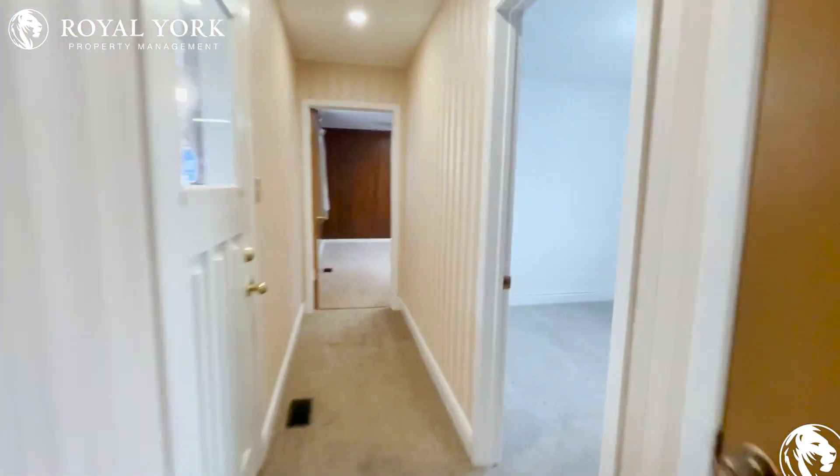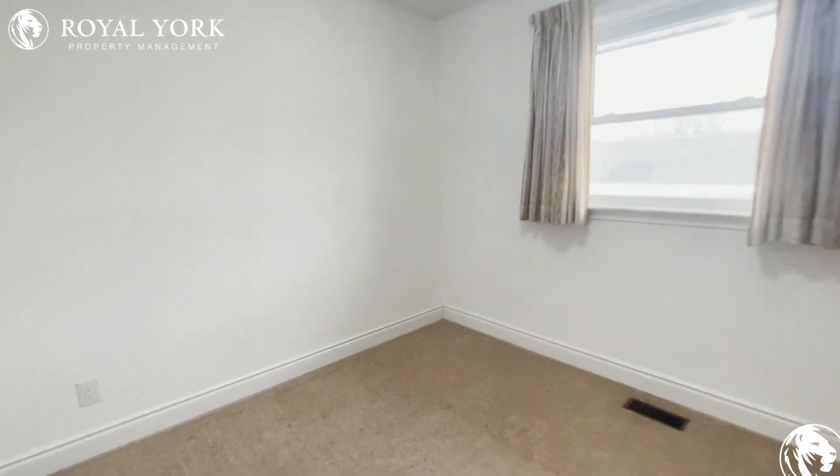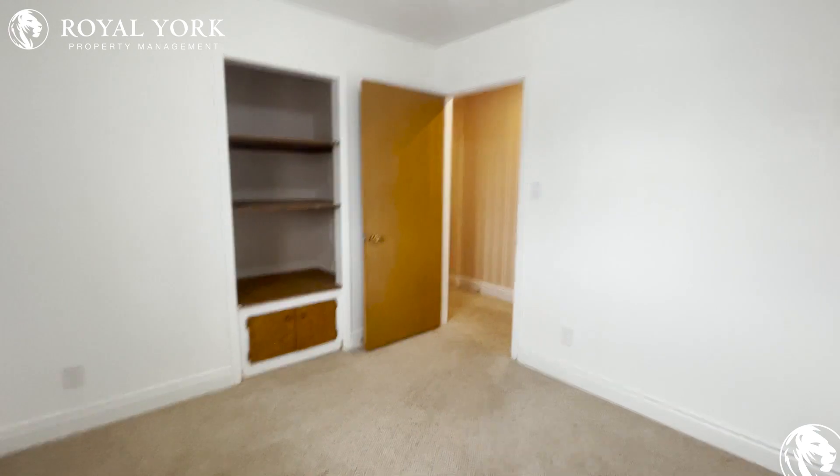And the fourth bedroom right over this way. Perfect for a queen or king-size bed. This room does have some really beautiful shelving built into the wall, as you can see.